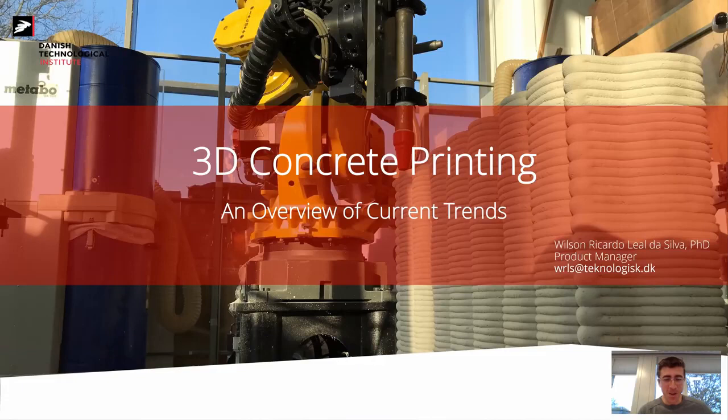Unfortunately not a physical meeting this time, but we get the best out of online events. Today I'll be talking about 3D concrete printing — the title is actually '3D Concrete Printing: An Overview,' but I've added 'of Current Trends.' There's a lot going on in the 3D concrete printing world. I'm focusing on what's new over the past few years; I've been working in this field since 2016.